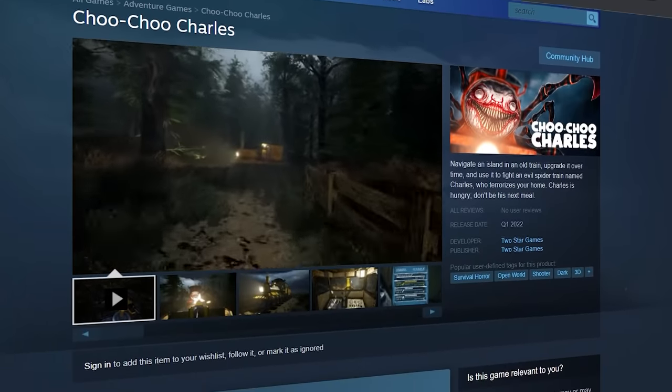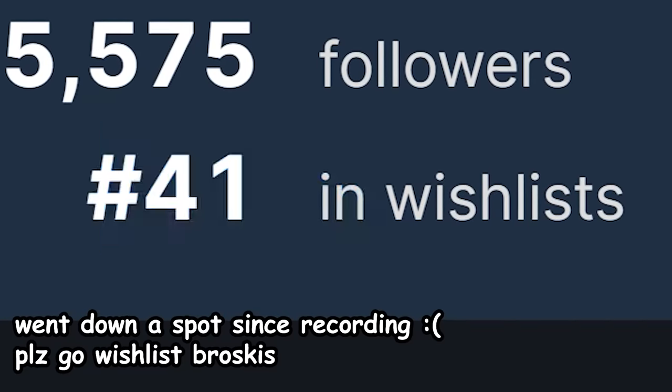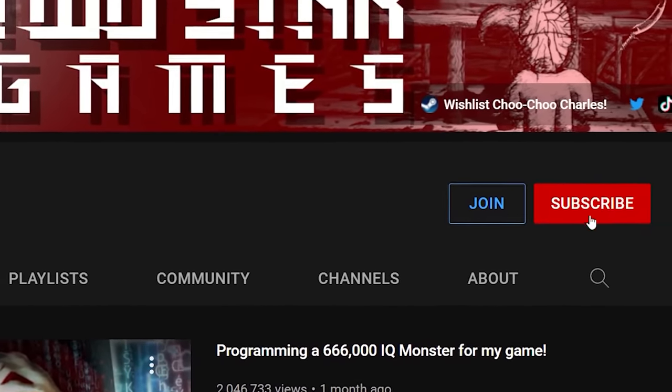Before I go to the last and probably the most important question, I want to remind you that you can wishlist Choo Choo Charles on Steam right now. It's currently the 40th most wishlisted game on all of Steam, and we're trying to get to number 35 — because once we get to number 35, I'm going to give away a bunch more Steam keys for the game. Also, be sure to subscribe to the channel. And now, without further ado, I present to you the most intellectually advanced question that I got: How much cheese?